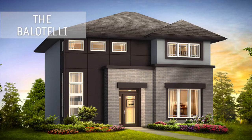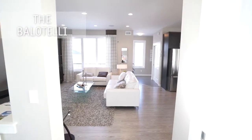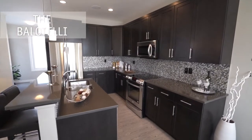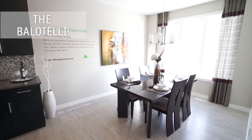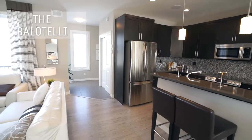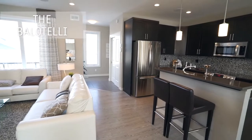The Balotelli is an ANS Homes two-story, three-bedroom, two and a half bath home designed specifically for a laned lot. The private dining room and the main floor open concept layout, with its large great room featuring a custom maple glass entertainment unit and gas fireplace, allows for perfect entertaining.